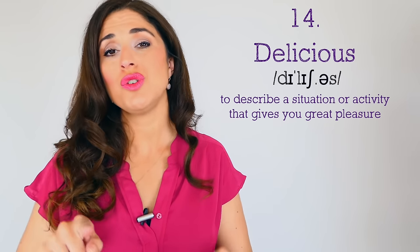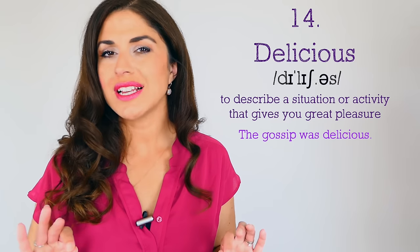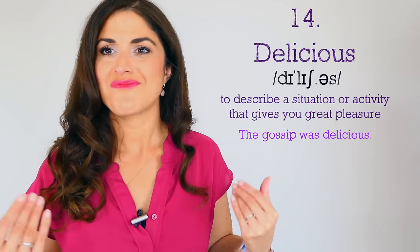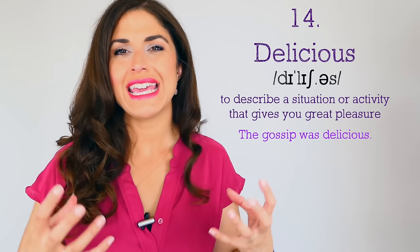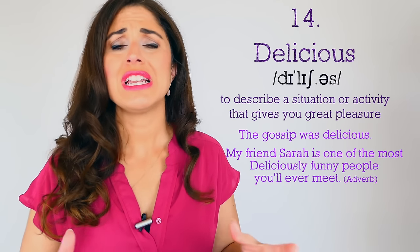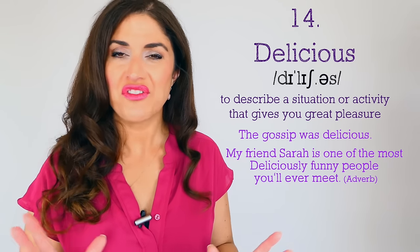Another word to describe an activity, event, or situation that gives you great pleasure and enjoyment: 'delicious.' Of course you know delicious to mean tasty, but in posh English we can use it in a new way: 'The gossip was delicious — it was enjoyable to hear.' 'I have some delicious gossip to tell you.' It's an overly exaggerated way of saying something is great. We could also use it for people: 'My friend Sarah is one of the most deliciously funny people you will ever meet.'